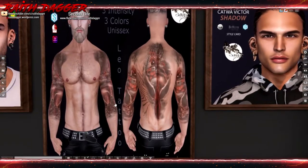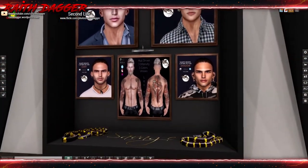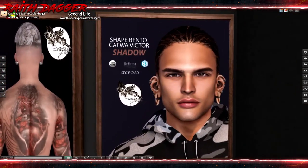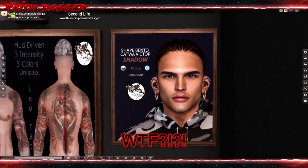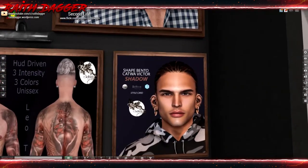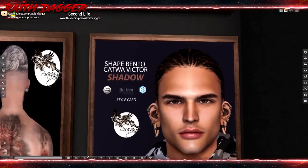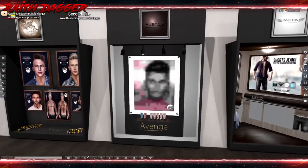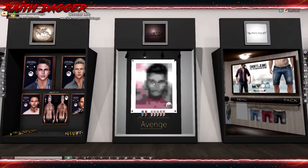I wish there were different styles on the arms and not just repeated. And what do these shapes go for - 799? Holy shit! That's just for a body shape for a Catwa head and body. That seems way too much - even more than the 500 I was going to complain about before. I'm definitely not paying 799 for a shape.